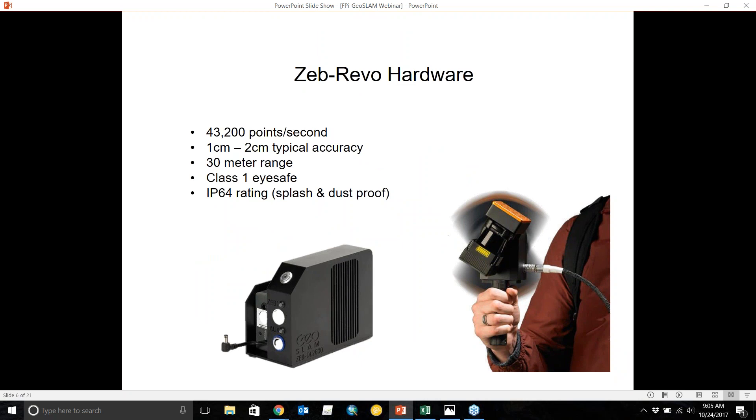Starting with the non-real-time Zeb Revo: it comes with this data logger, which is the black box that stores your data and also serves as your battery. It collects about 43,000 points per second, and we're seeing something like one to two centimeter accuracy. We've verified this in the field by taking tape measure measurements of door heights and room widths, and we really do come in at that one to two centimeter accuracy.